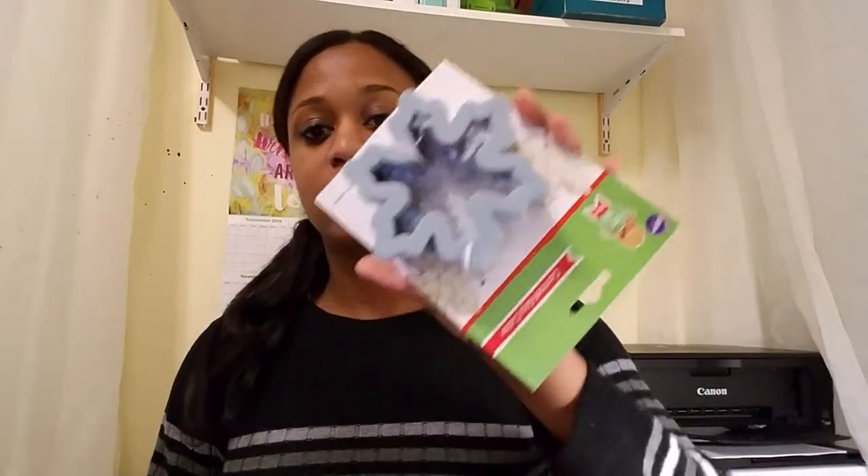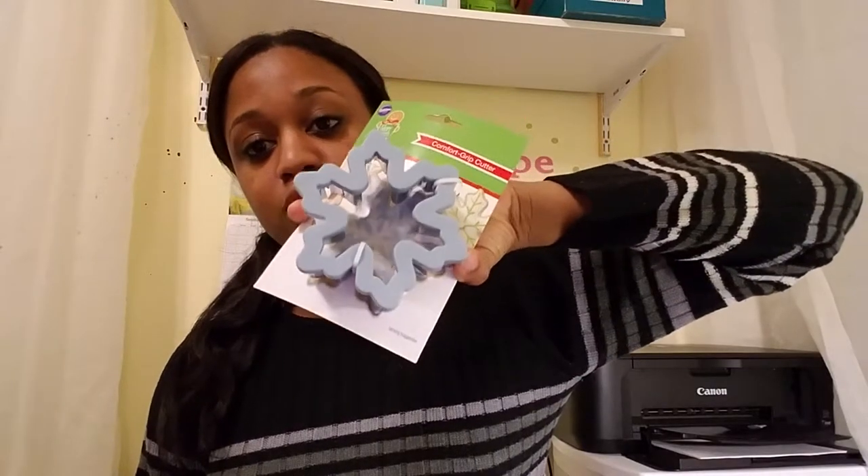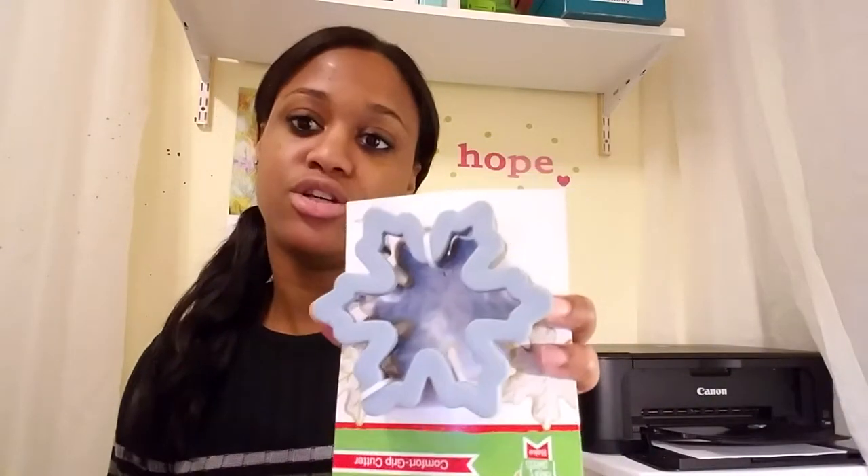They also had this snowflake cookie cutter, and this one was $0.29. You don't have to use this just for Christmas — you can use it for winter in general. So it was perfect for $0.29.